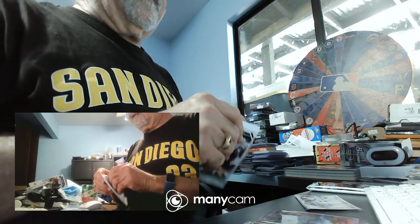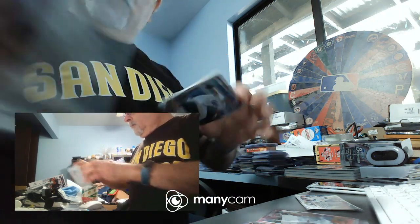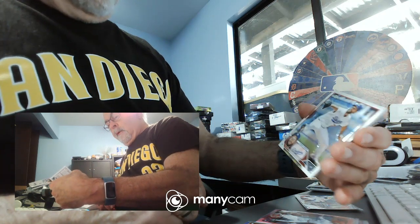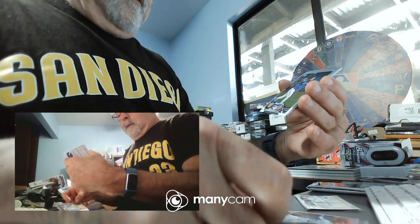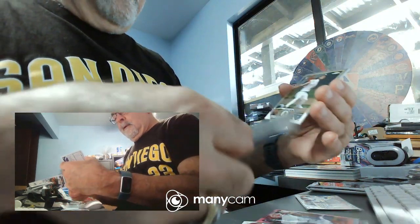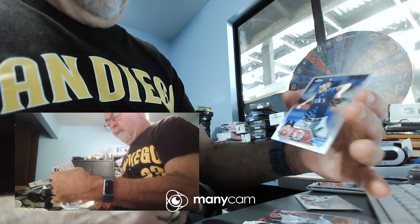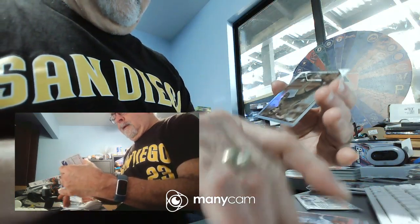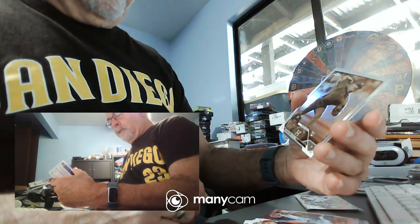Pack number five — we have five cards in this one too. We have Clayton Kershaw, who's supposed to be back with the Dodgers sometime around the All-Star game. We have Vladimir Guerrero for the Blue Jays. Rookie card of Ken Waldichuk for the A's. John Gray for the Rangers. And a sepia of Hunter Brown rookie card for the Astros — he was 2-0 in 2022.